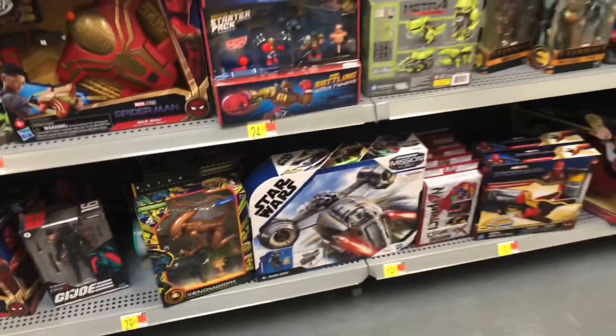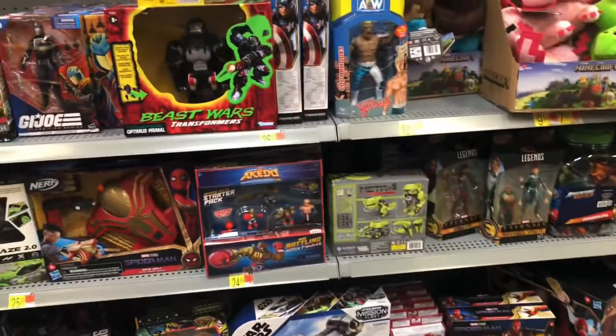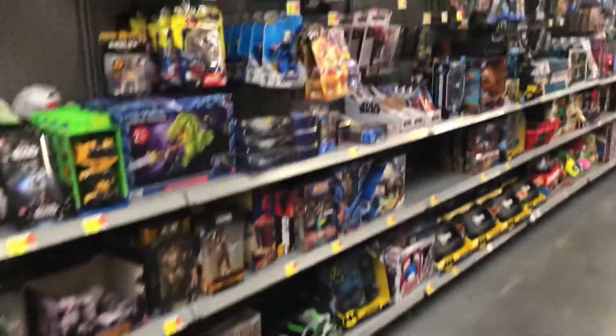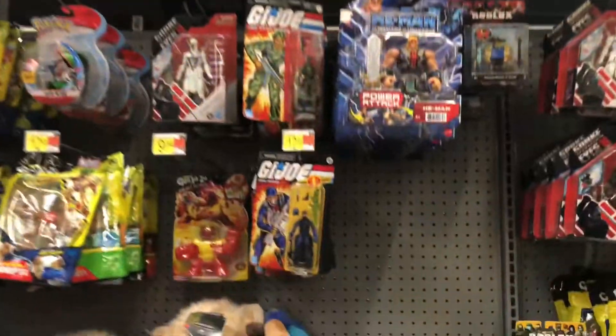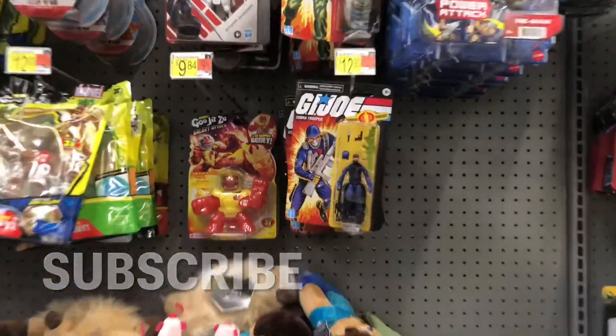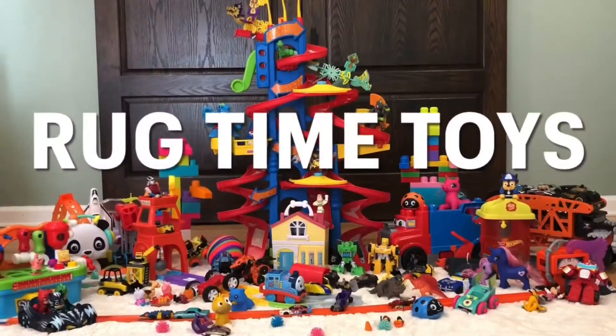Here's some aliens. There's got to be some other G.I. Joe around here somewhere. Let's see if I can scope them out. Let's check down here — yeah, there's a couple right here. Please also don't forget to hit that little bottom right subscribe button that you see. And here we go — Rug Time Toys!